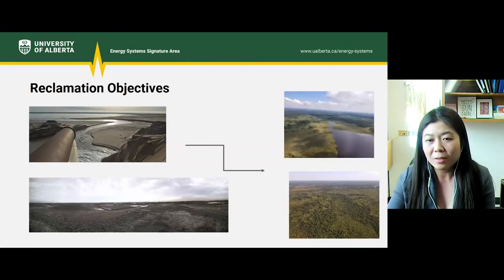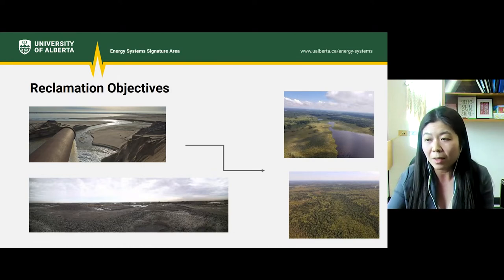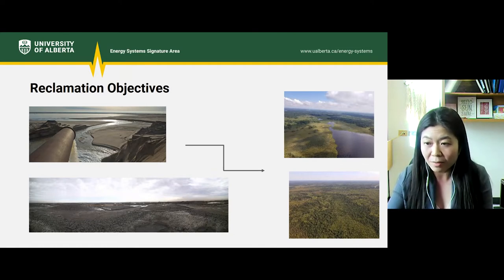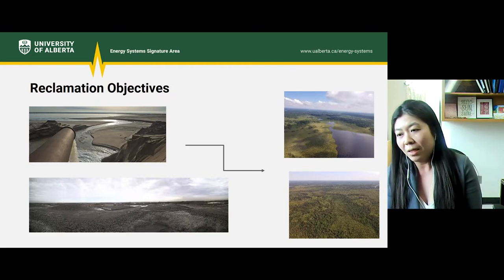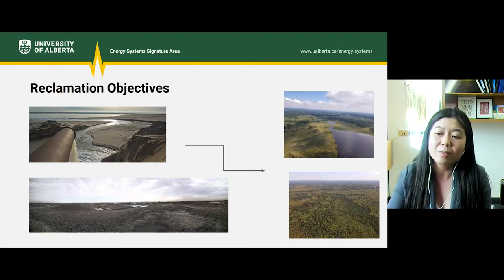So what is the objective for reclaiming tailings and oil sand process water? The tailings is managed under the Tailings Management Framework, which stipulates that any new fluid tailings from a project must be ready to reclaim 10 years after the end of mine life, whereas all legacy tailings must be ready to reclaim by the end of mine life. Fluid tailings are considered ready to reclaim when they've been processed with an acceptable technology, placed in their final landscape position, and meet the performance criteria developed based on that deposit.